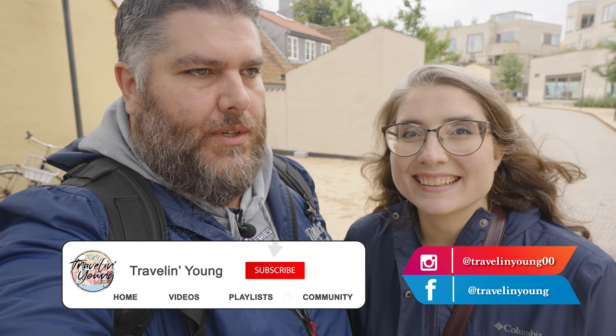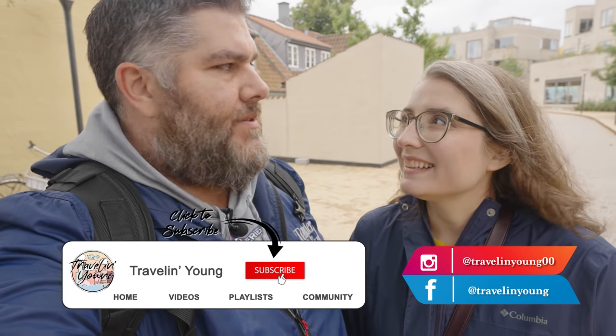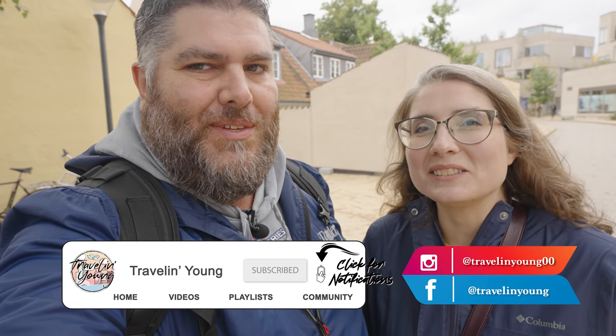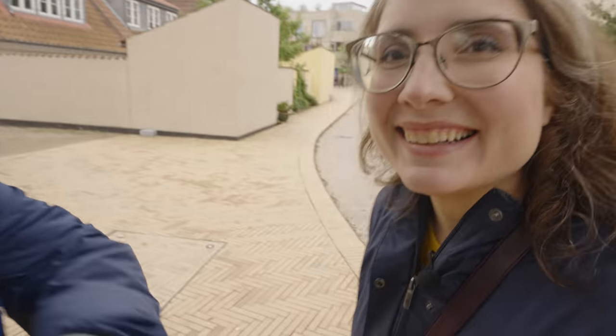Hello, welcome to this Friday's Travelin' Young. We are in Odense and we're about to walk through the maze of how to get to the H.C. Anderson Museum that recently opened. This is a bit tricky when you park to try to figure out where we are. So we're going to spend the day checking out the new museum. Let's go ahead and start walking — we'll follow Miranda on this journey.